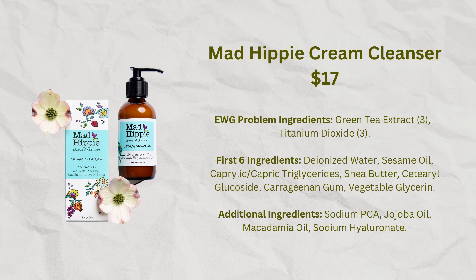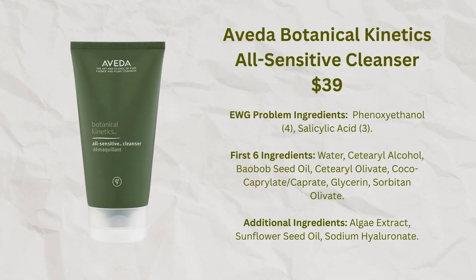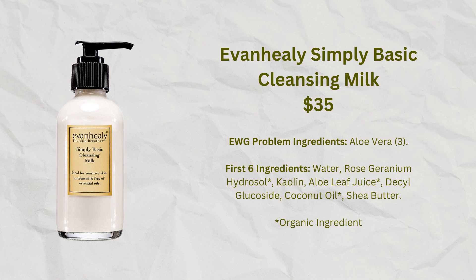All of these are cream-based cleansers that don't have a lot of foaming agents, because my skin is really delicate and does better with a creamy type of product. I did have someone tell me they reacted to the Mad Hippie, so I'm not saying it would be appropriate for everyone. In general I haven't had much luck with Aveda skincare products, with one exception — the Aveda Botanical Kinetics All Sensitive Cleanser, which is very creamy and my skin has done really well with, especially during the winter months. Another company I've purchased from is Evan Healy, and while a lot of their products contain problematic ingredients for me, they do have one called the Simply Basic Cleansing Milk that I think has been really nice.